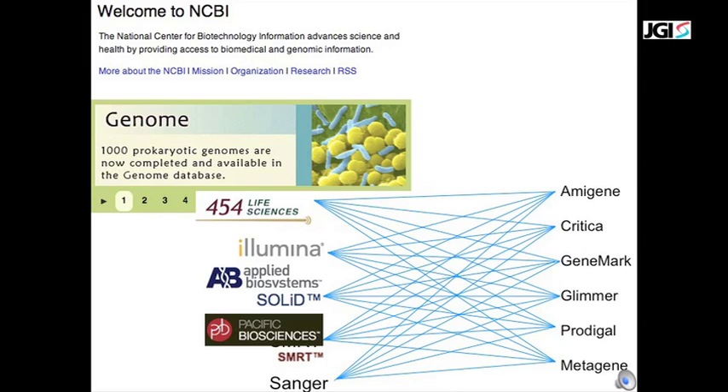With the phenomenal growth in sequencing throughput, more than 1,000 microbial genomes have been sequenced to date. Gene finding is the key step that links DNA sequence to inferred gene function, typically by way of comparative analysis with other microbial genomes.